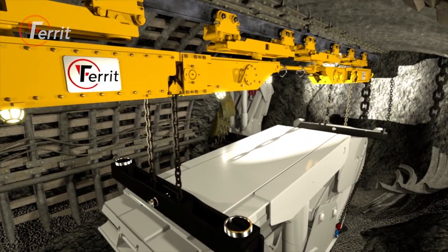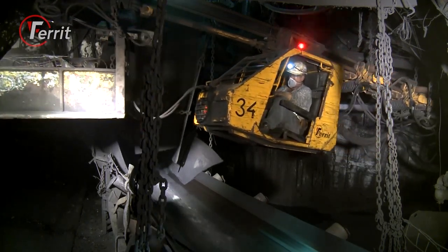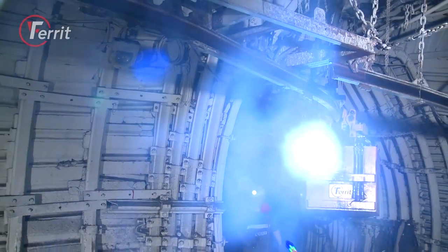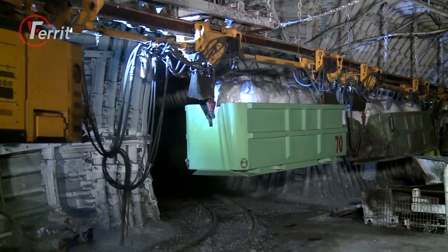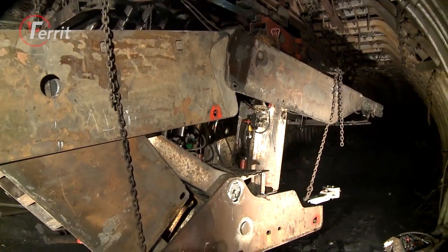All of these advantages make monorail suspended transport with independent traction vehicles the technically and economically most viable transport system for limited underground conditions. It's the simplest, safest and cheapest.